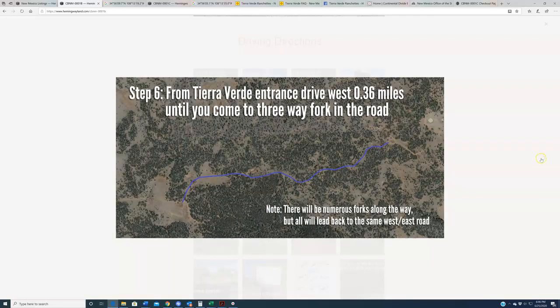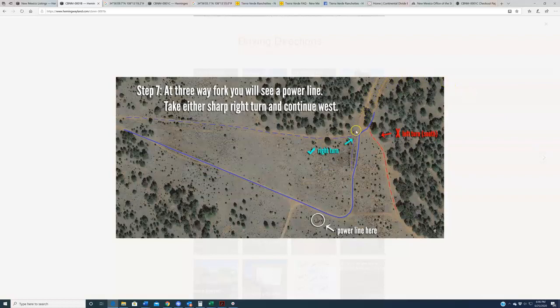Once you hit this, you're driving due west — about 0.36 miles. There are numerous forks along the way, but all will lead back to the same west-east road, which is why we don't get into a lot of specifics with that. Next, once you've gone that far, you're going to come to a three-way fork. If you make a left turn heading down that way, that's going to be the wrong direction. Rather, you want to bang a sharp right. This is where you're first going to see a power line, which is a good indication of where you want to be making that turn.